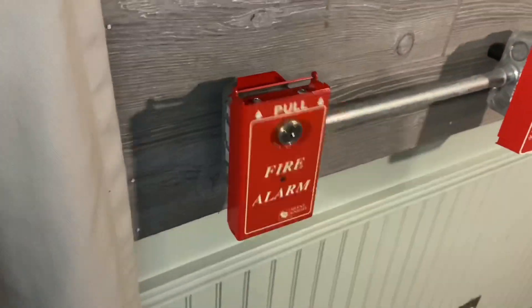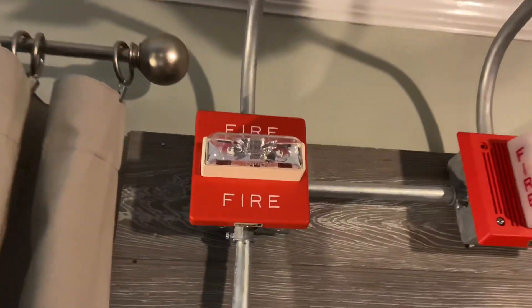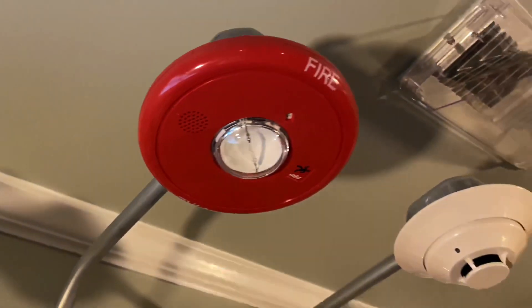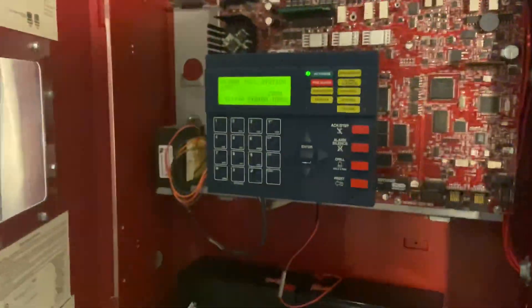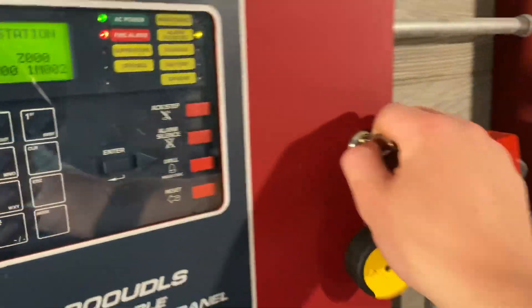Here we go — lift and pull. The system is silenced and you saw it said pull station left, which was that pull station. Here is audible silence for both the RSS and the EHDL-1 — not the Genesis, though, because it is two-wire. Go ahead and close that panel and lock it.